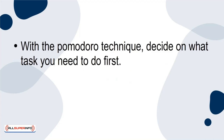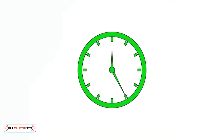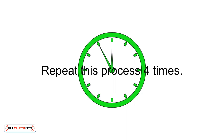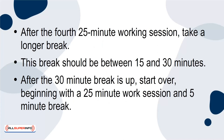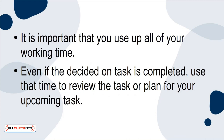With the Pomodoro Technique, decide on what task you need to do first, then set a Pomodoro Timer for how long you want to work. This time is traditionally set for 25 minutes, but you can change the time based on your personal preference and current abilities. Work until the timer rings, then take a 3-5 minute break. Get back to work once that short break is up and set the timer for 25 minutes again. Repeat this process 4 times. After the fourth 25-minute working session, take a longer break. This break should be between 15 and 30 minutes. After the 30-minute break is up, start over, beginning with a 25-minute work session and 5-minute break. It is important that you use up all of your working time. Even if the decided-on task is completed, use that time to review the task or plan for your upcoming task.